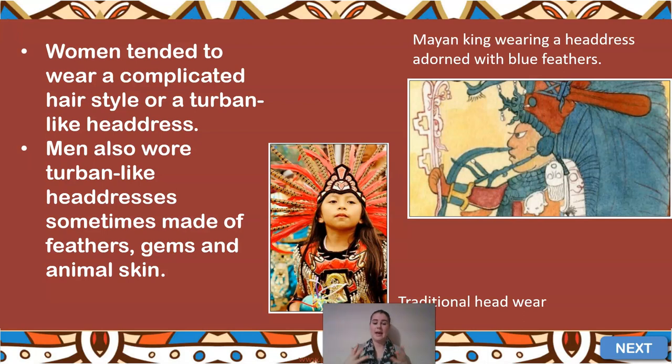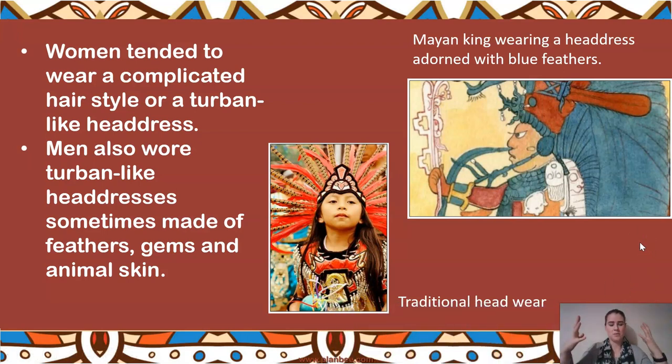Women tended to wear very intricate, complicated hairstyles with all their hair up, or a turban-like headdress. Men also wore turban-like headdresses, sometimes made of feathers, gems, and animal skin. Here you can see a little girl wearing traditional headwear adorned with different types of feathers. And here is an image from an archaeologist's findings of a Mayan king wearing a headdress adorned — which means decorated — with blue feathers. This is a very outrageous, elegant, large headdress that a Mayan king would wear.